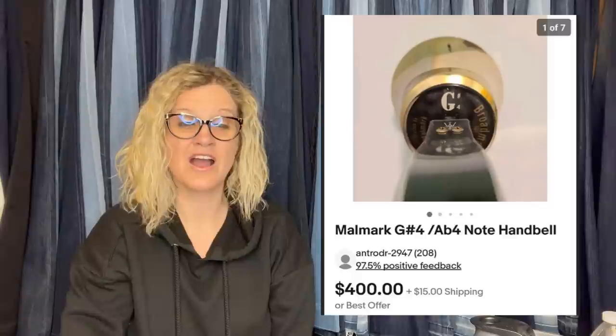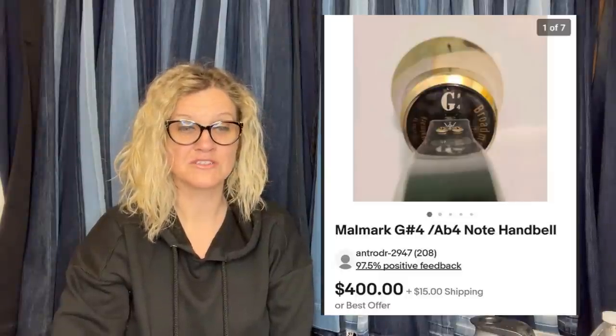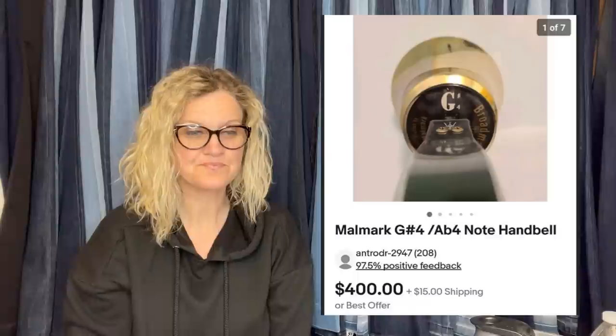We still have a lot of BOLOs. Got it at the Goodwill — bought four cases for $125 per case sold price. It's a Marmark G number 4 AB4 Note Handbell. They bought four cases for $125 a case. I wonder if they were all different notes. That's incredible.